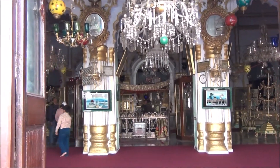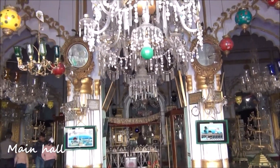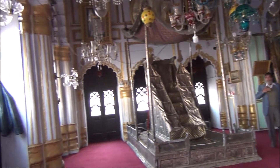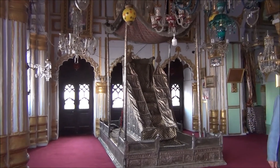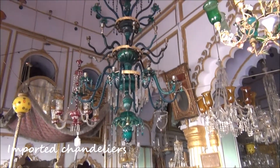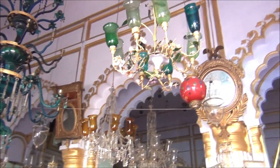As you step inside the hall, you will be amazed to see the treasures within. The interior is richly decorated with imported crystal chandeliers, colorful glass lamps and gold framed mirrors of different shapes and sizes from Belgium. It also has a few ceremonial taziyas on display and houses the crown of the Nawab.